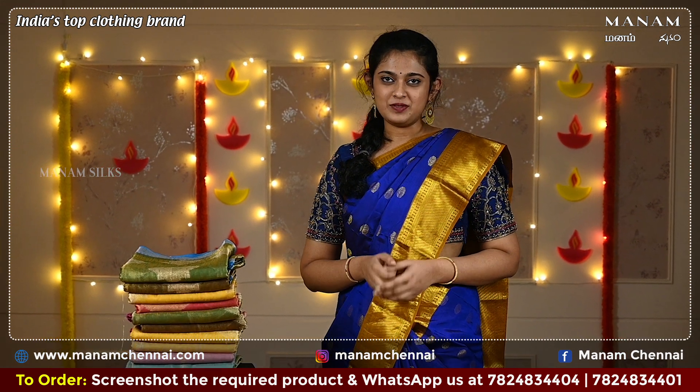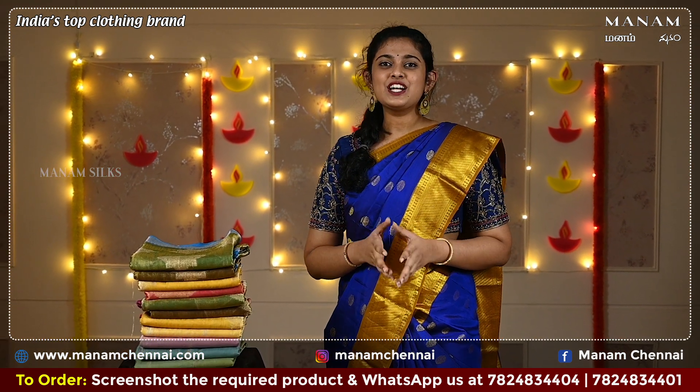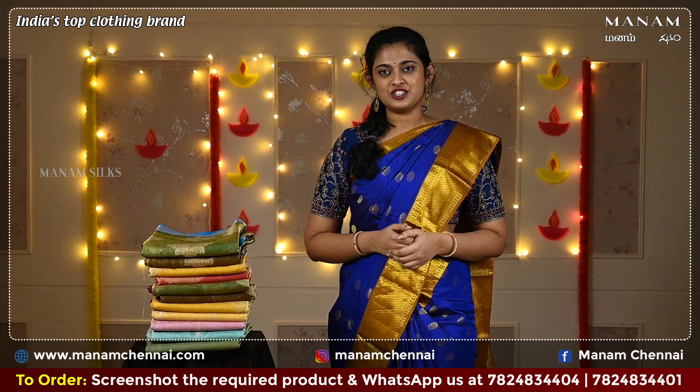Hi, hello, namaskaram. Welcome to Manam. This is Vashita. In today's Manam sarees episode, we will be looking at tissue sarees with traditional borders.